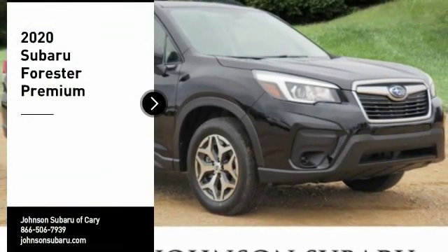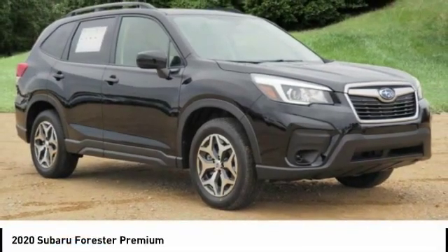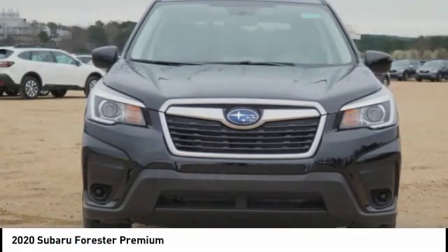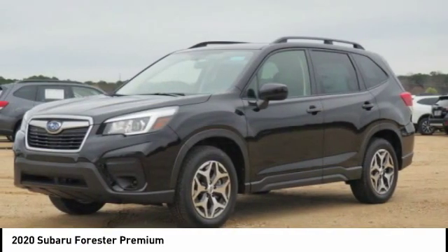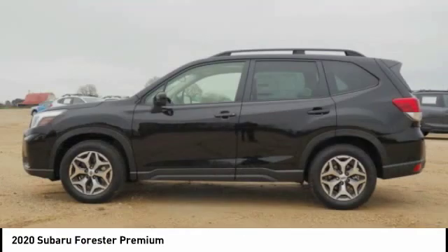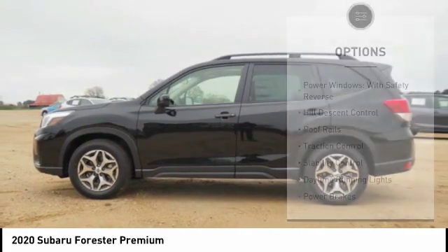Make a great choice today with the 2020 Forester. The Subaru Forester is a sensible, practical, and affordable vehicle. It has an impressive, comfortable ride and handles well. Here are some of this vehicle's great options.